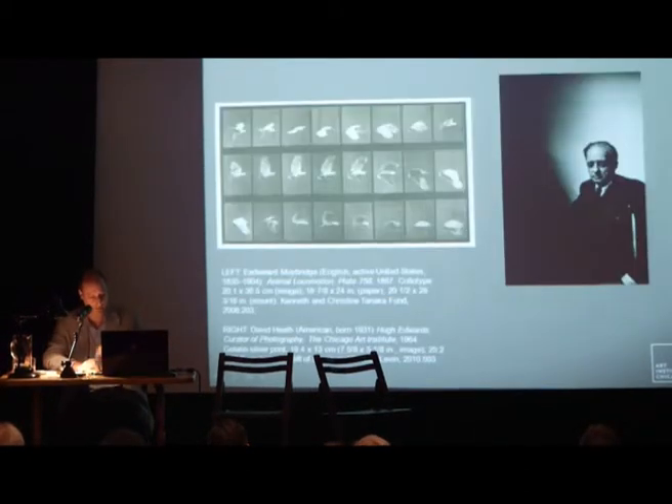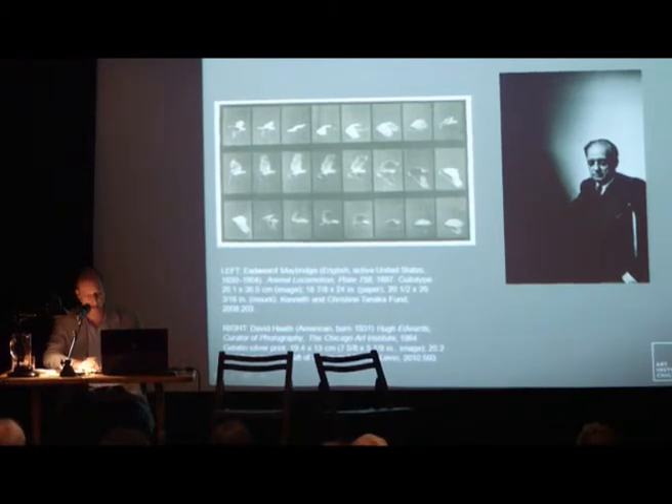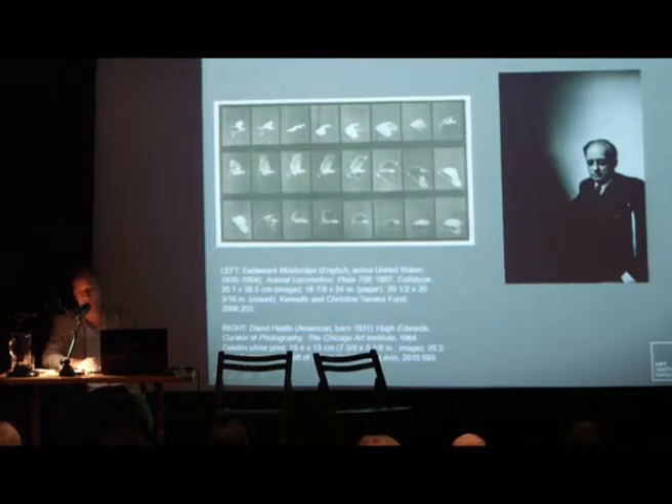Also joining the library in its founding year was Hugh Edwards, a young man with no college education but six years' experience at the library in his hometown of Paducah, Kentucky. Edwards soon moved to the Department of Prints and Drawings where he cultivated a passion for photography. It would take him until 1958 to become an official curator of photographs within the Prints and Drawings department, during which time he mounted some 60 shows and brought perhaps 4,000 photographs into the collection.